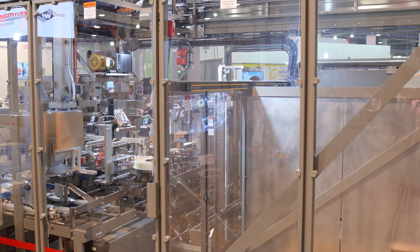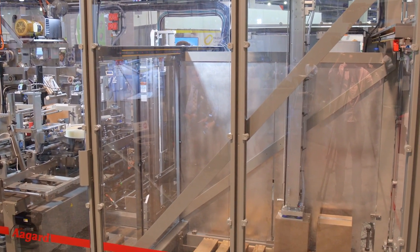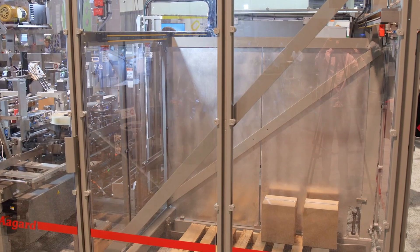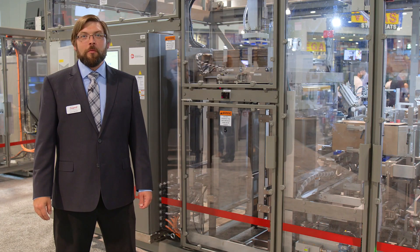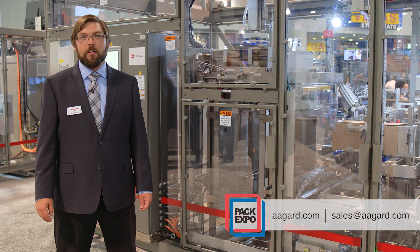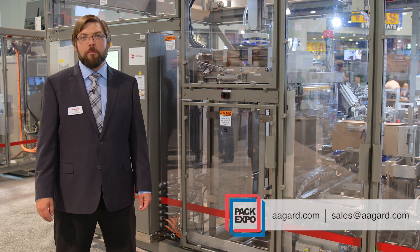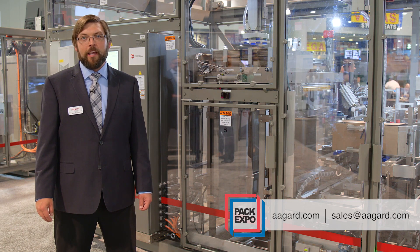The case packer shuttle positively moves the case between different operations where powered stationary devices close the flaps for small footprint and positive sealing. For more information on Agard's Aspire machine or any of our other equipment, please visit Agard's website at www.agard.com or email us at sales@agard.com.